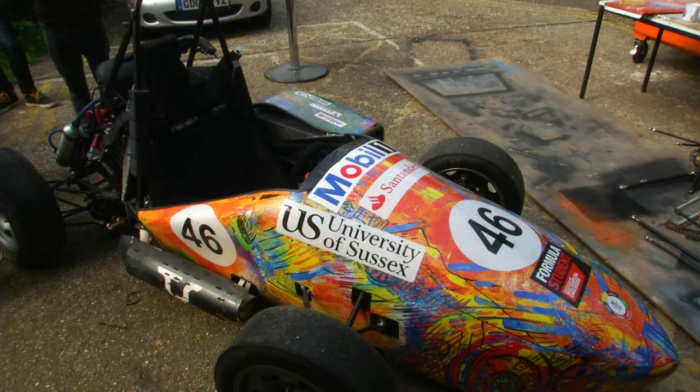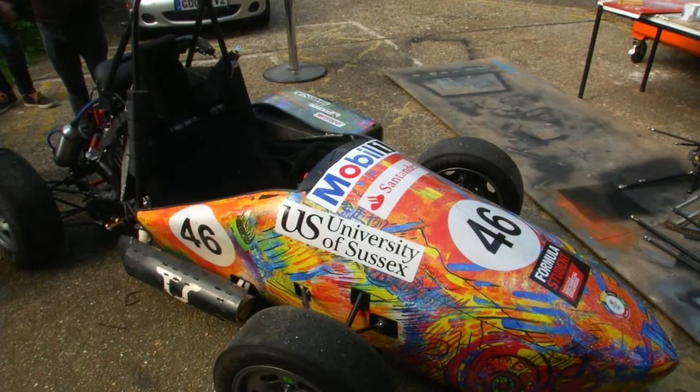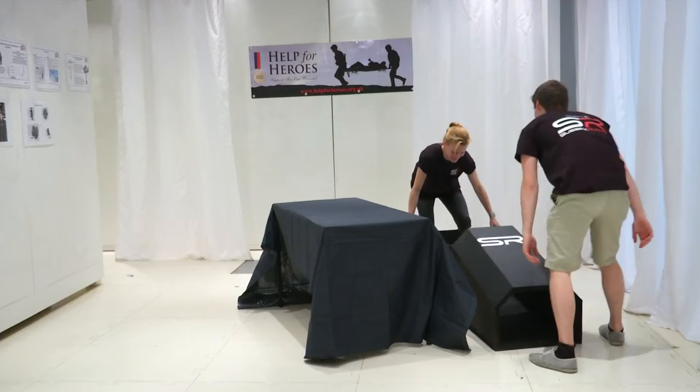Last year we were very lucky to have an artist, Mia, come and paint a piece of artwork which was then scanned, photographed, and put onto a vinyl wrap and onto the car. So we were very lucky with the 2015 car. This year we've taken a different approach — a student at the university, one member of the team, put together a piece of artwork which is now all on the car.